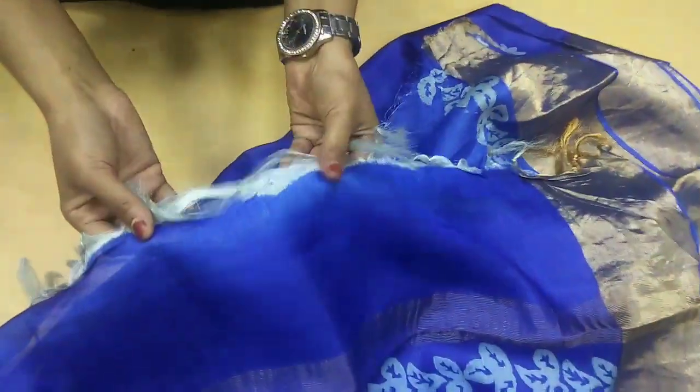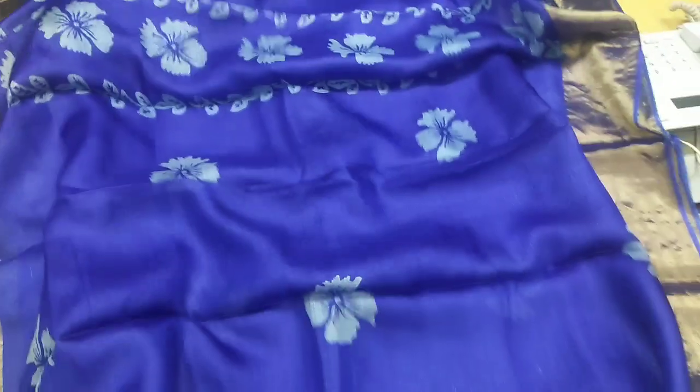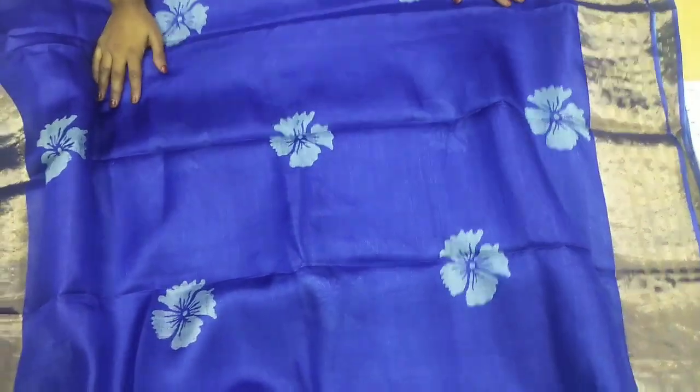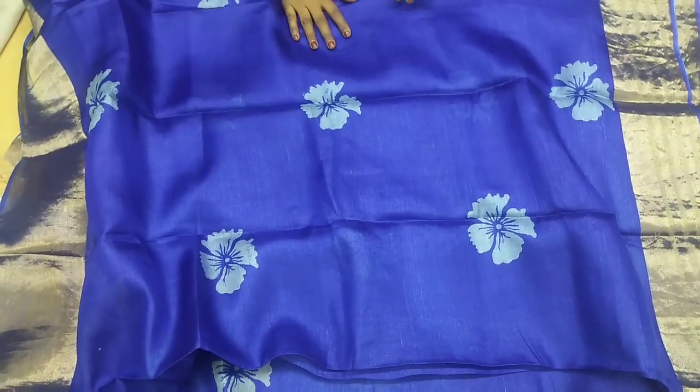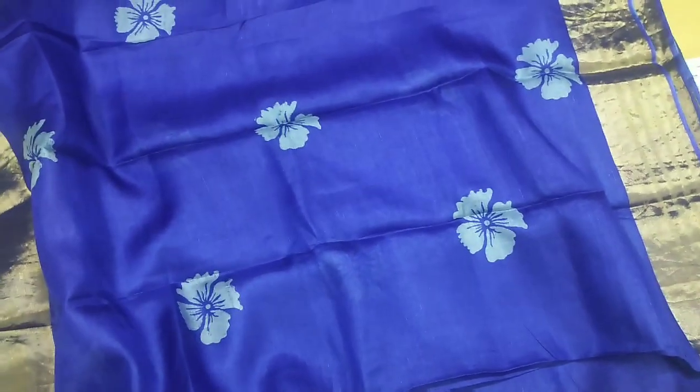Look at the pallu and its ending — it is very pretty. This is made in very pure silk. When you buy silk products, you can see the silk market tags and marks — you will know that it is made by the government standard. When you buy it, you get it with pure silk tag marks.